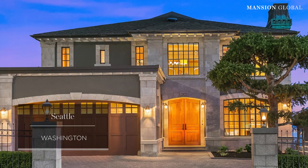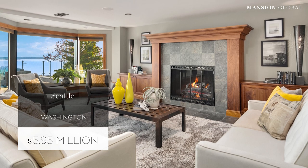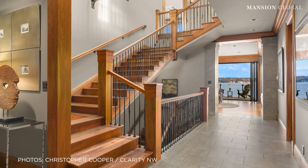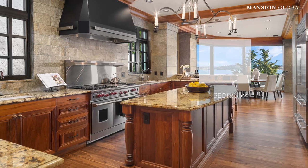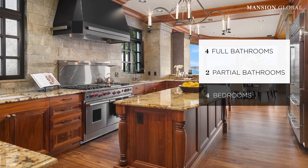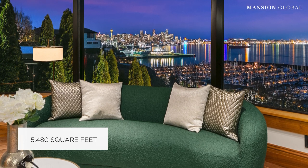Our last stop is across the U.S. in Seattle, where this sturdy house was built to last. The home on Elliott Bay Marina was built in 2009 from solid granite. Large windows take in the bay and evergreen landscape, and at night offer a dramatic view over the city's iconic Space Needle and skyline.